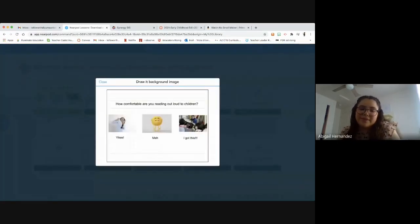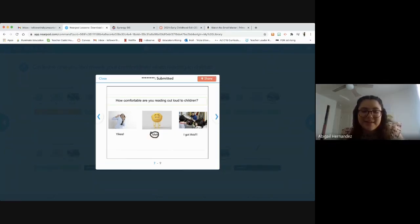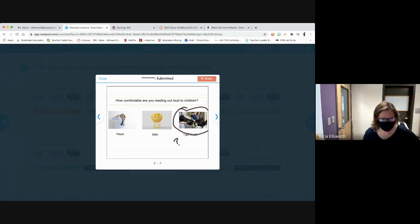Now circle how comfortable you feel when it comes to reading out loud to children. Okay, you guys are still a little unsure — maybe. That's okay.